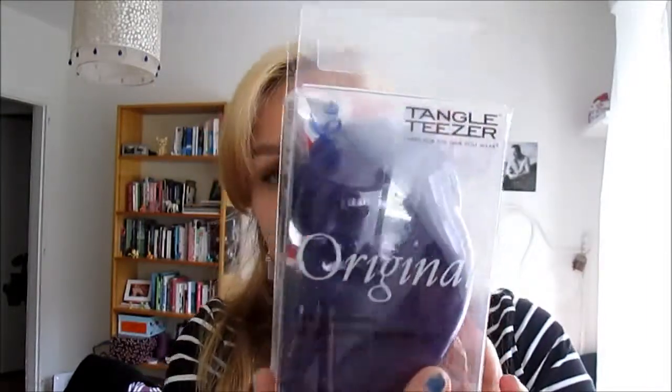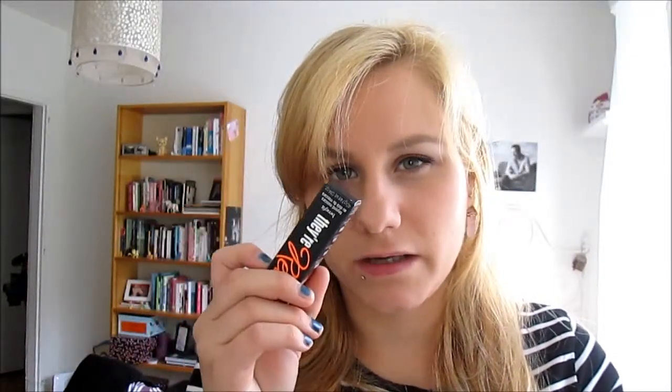I heard many good things about the Tangle Teezer and I can say it's pretty good. I got it in purple, because purple is my favourite colour, and bright pink. I also got the Dariel mascara from Benefit, but only the baby one because it's too expensive — I can't give nearly 20 pounds for a mascara. It was £9.95, I tried it and I love it, it's really good.